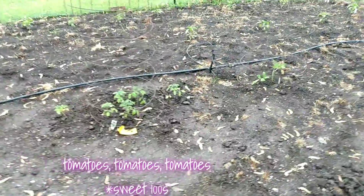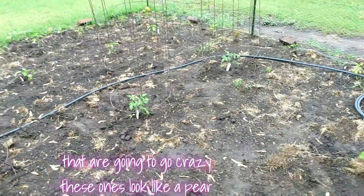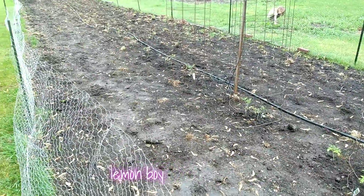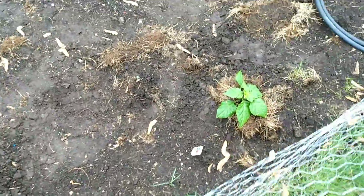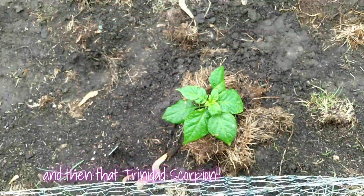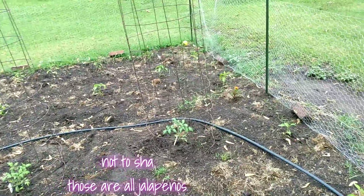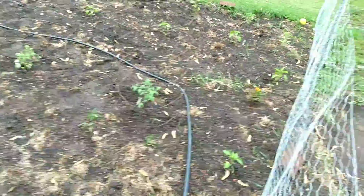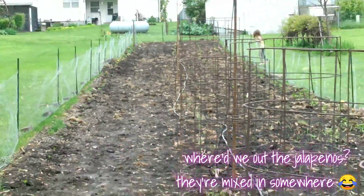Tomatoes, tomatoes, tomatoes — Sweet 100s, Sweet 100s, they're gonna go crazy. These ones look like a pear, a lemon boy, beef steak down there. This is just one of our bell peppers, that's a multi bell pepper. And then that Trinidad scorpion. These are all jalapenos — oh wait, these are banana peppers. Yeah, banana peppers, my bad. They're mixed in somewhere.